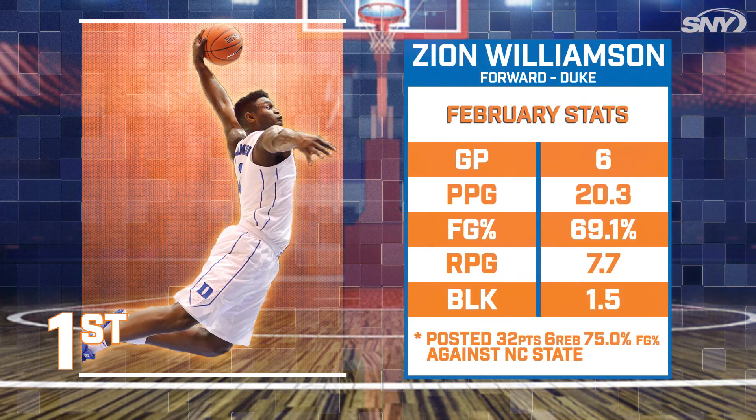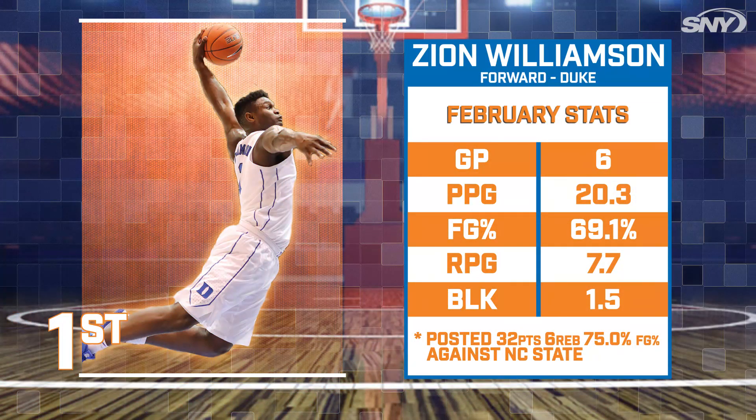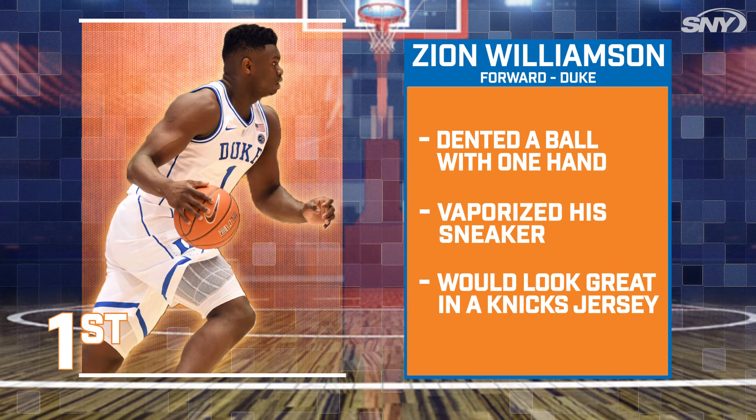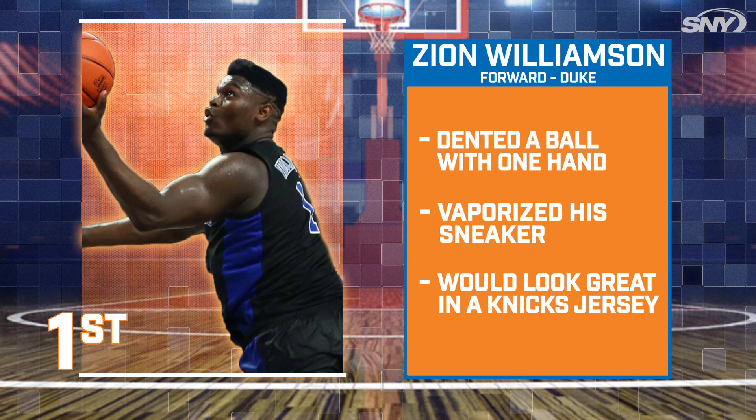And number one is obviously Zion Williamson. Zion is still cruising as the top choice for the Knicks. Just when you think this guy can't surprise you anymore, he dents a fully inflated ball with just his fingers and explodes his shoe. Now despite a mild knee injury, this kid is superhuman and has the drive to be great.